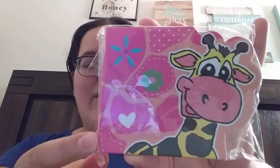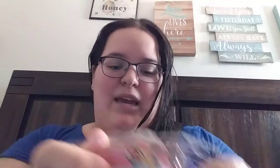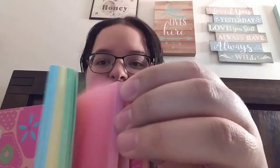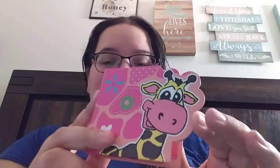The next thing in here is this little notepad with a giraffe on there. It has these different colored papers. Let's see what the paper looks like inside. So it's just different colors — blank paper but all different pastel colors. But this is so cute. And then it's a little giraffe — it's so sweet.